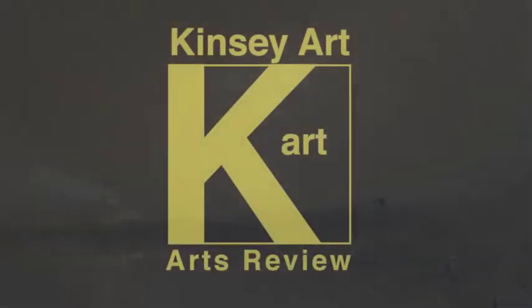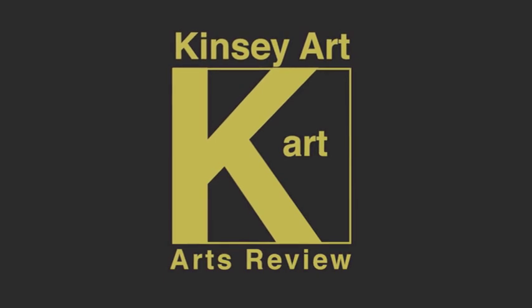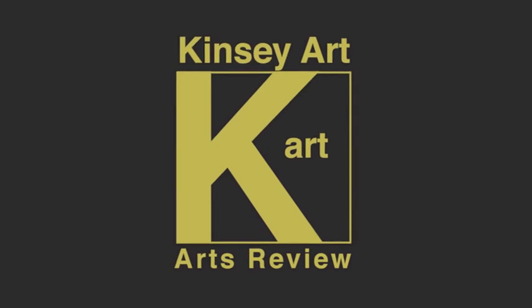You can spot one of his paintings a mile away. That's Ian Rawnsley — you can catch him at Rawnsley Art on Twitter. Thanks very much for watching and listening.